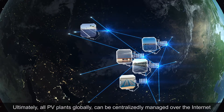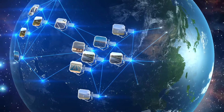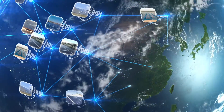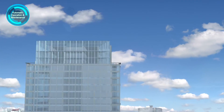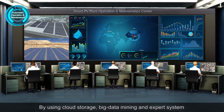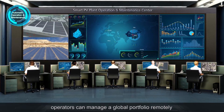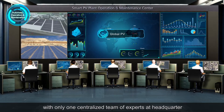Ultimately, all PV plants globally can be centrally managed over the internet. By using cloud storage, big data mining and expert systems, operators can manage a global portfolio remotely with only one centralized team of experts at headquarters.